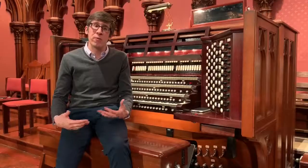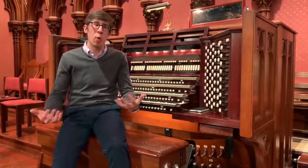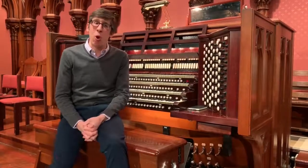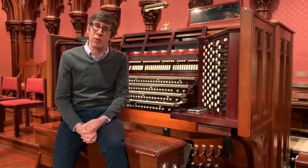It's in this division that we find stops labeled orchestral oboe, English horn, French horn, and clarinet — and these stops were all very characteristic of the style that Skinner was after.